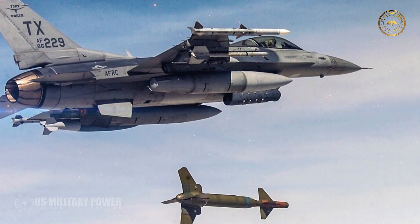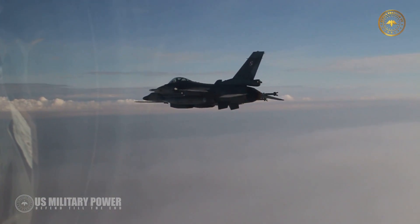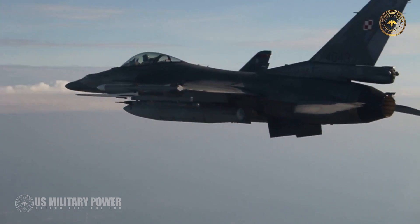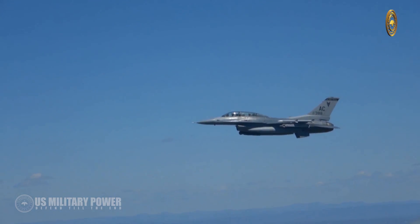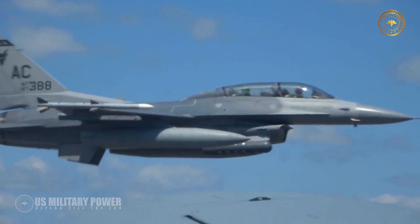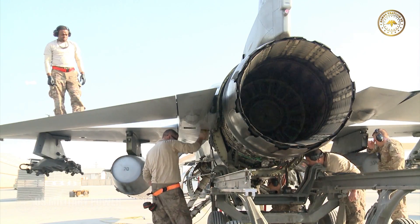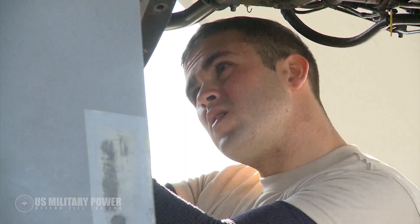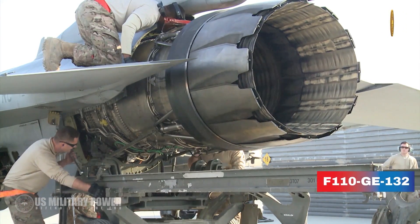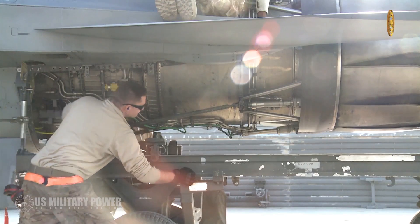The F-16V has an upgraded airframe with an extended structural service life of 12,000 hours and can carry conformal fuel tanks. To push the aircraft around the sky, Lockheed says the new Block 70 jet features an advanced engine. While Lockheed Martin did not specify which engine, given the Block 70 designation, the aircraft will most likely be powered by a General Electric F-110 GE-132 rated at 32,500 pounds per foot of after-burning thrust.